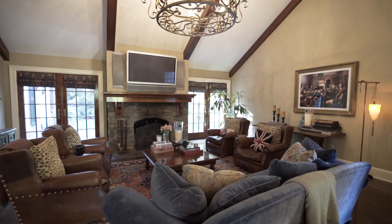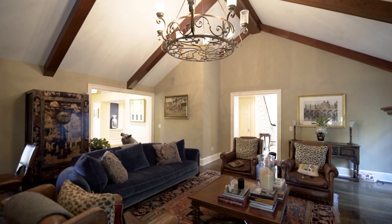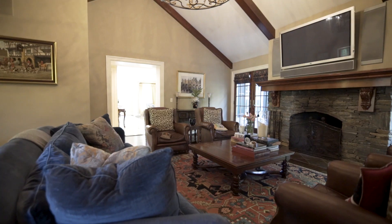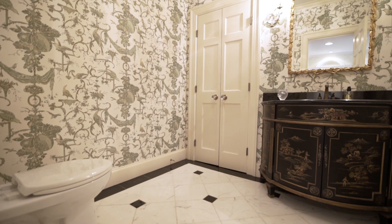Relax in the family room by the fieldstone fireplace as exposed beams grace the cathedral ceiling soaring overhead. A convenient lavette completes the main level.